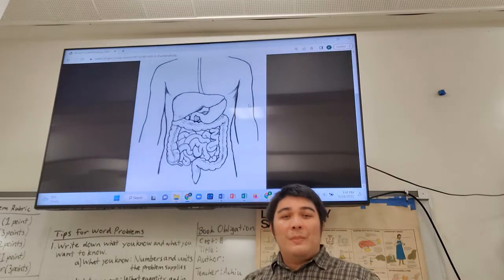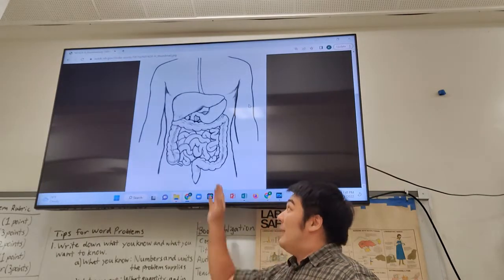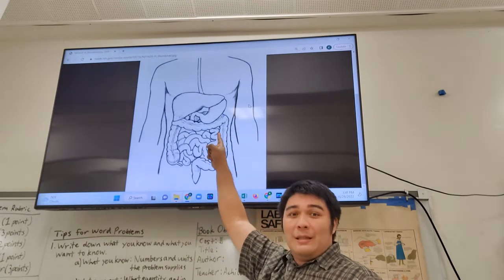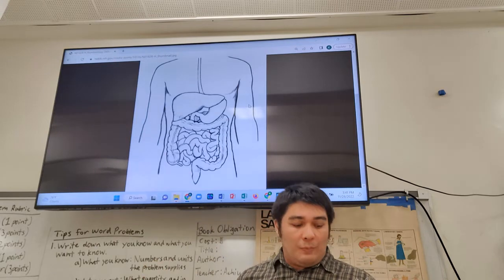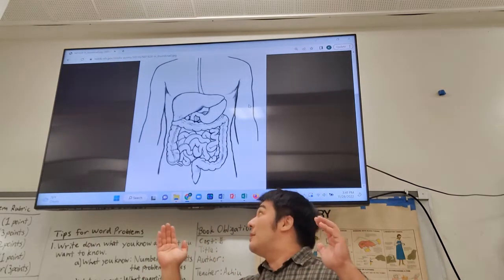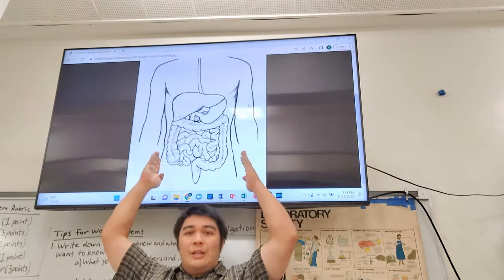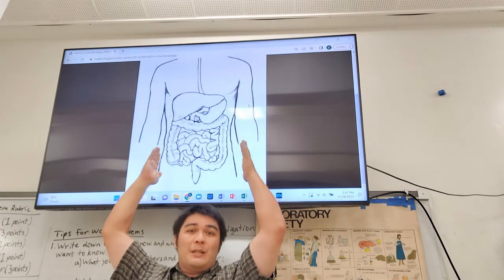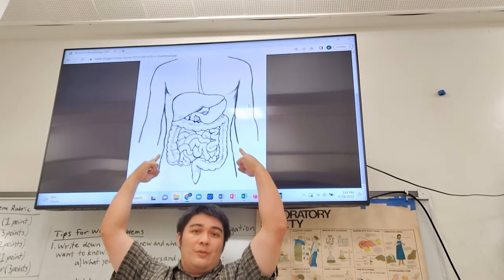Here's my strategy. I'm going to recognize something from this picture of the digestive system. The stomach can expand as much as it needs to. However, there is a limited amount of space, as you can see right here.